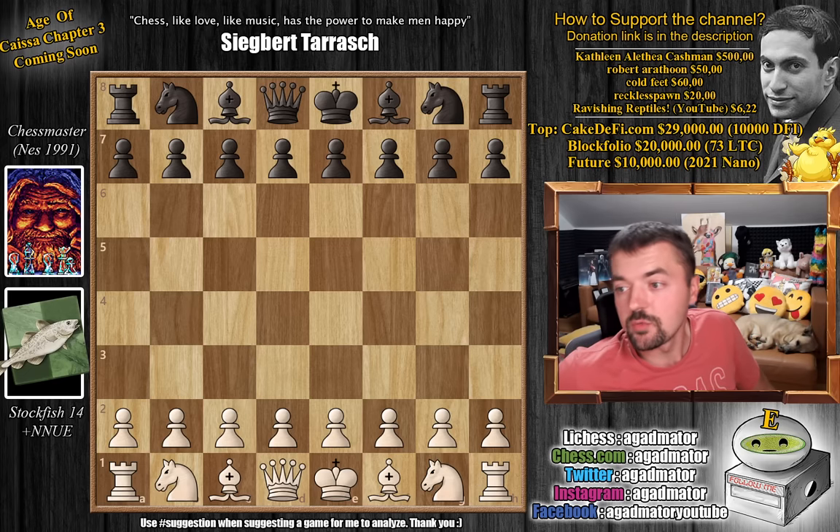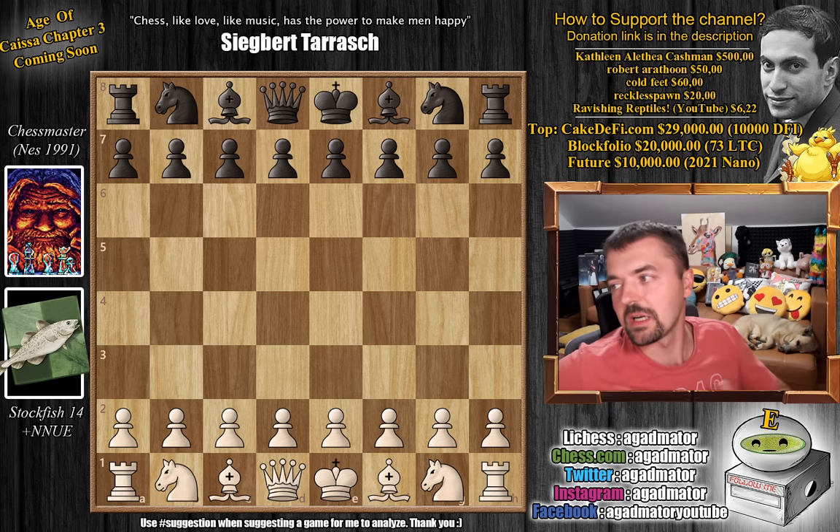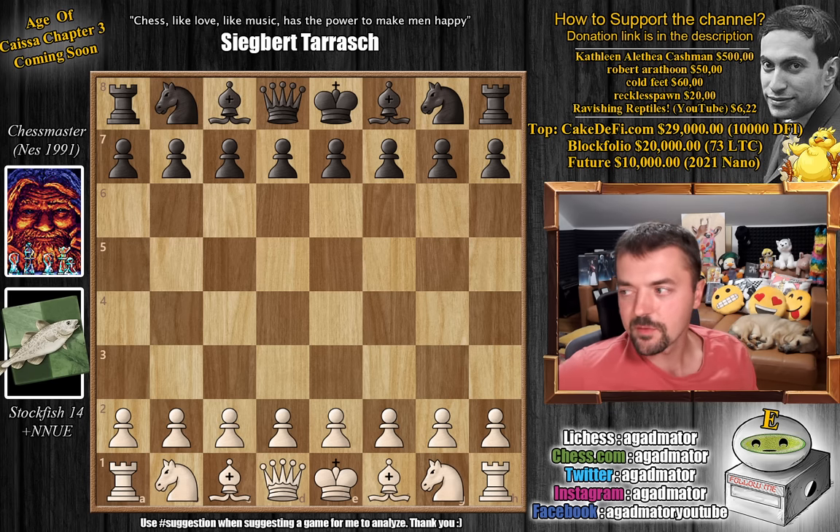Hello everyone and welcome to a very nice game between Stockfish and Chess Master. It's a clash I wanted to do for quite some time now — to put the old Chess Master from the NES system, from the old Nintendo system from 1991, against the most powerful Stockfish 14, powered by a neural network, powered by NNUE.